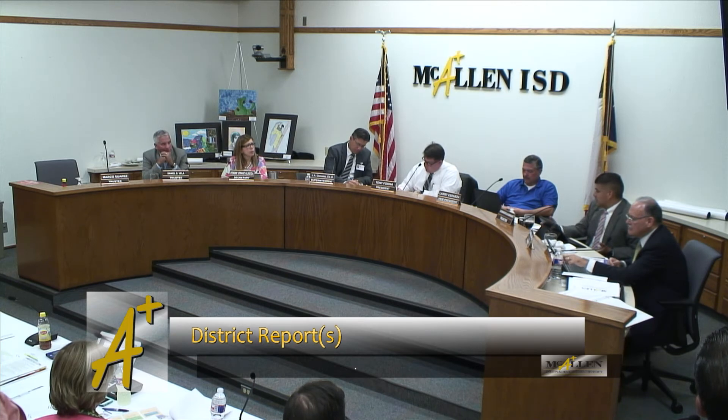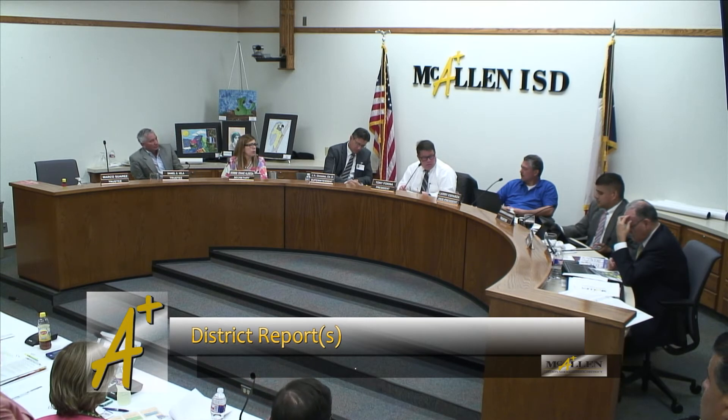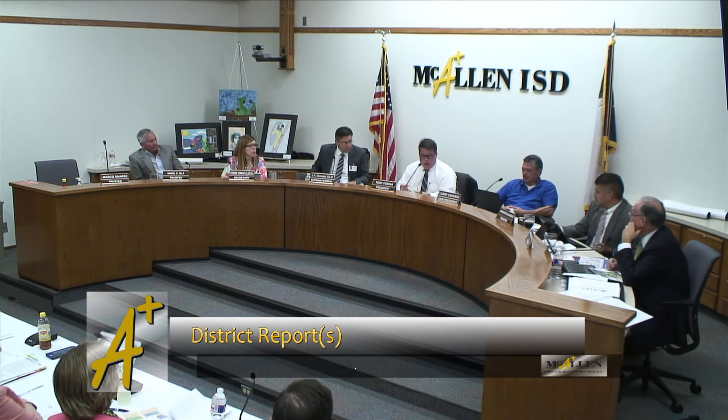Whatever memorandum of understanding we have is probably old, so we probably need to go back and revisit this and all the other items. I do know that Dr. Gonzalez and I have met with Mayor Darling and City Manager Rodriguez, and they've talked about the amount of MOUs and the time it would take a legal assistant to go through just to review and make sure we're all on the same page. It's something we're looking at getting completed as quickly as possible — it's just finding the man hours to get somebody paid to get it done.